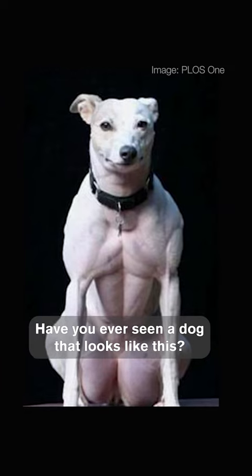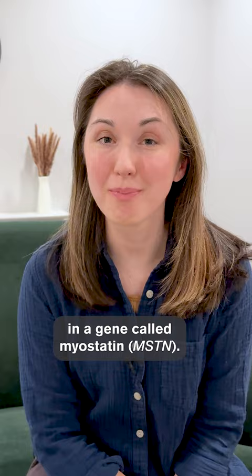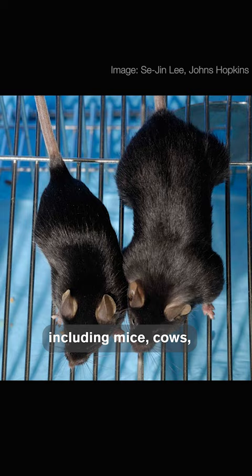Have you ever seen a dog that looks like this? These dogs haven't been weightlifting. They have a mutation in a gene called myostatin. Myostatin's job is to make sure that muscles don't get too big. It's found in lots of animals, including mice, cows, dogs, and humans.